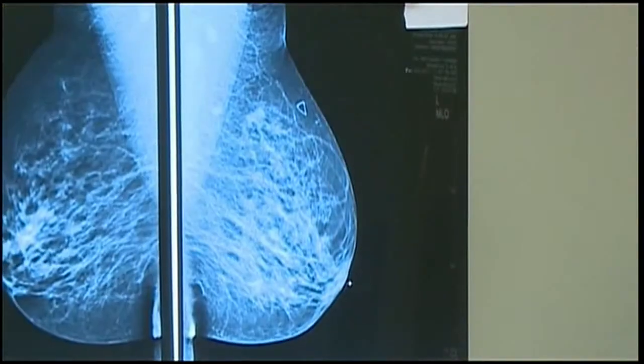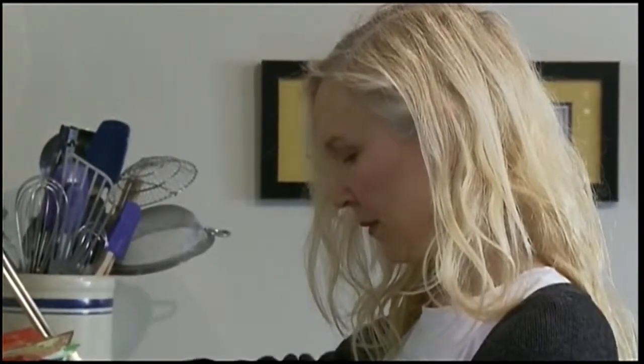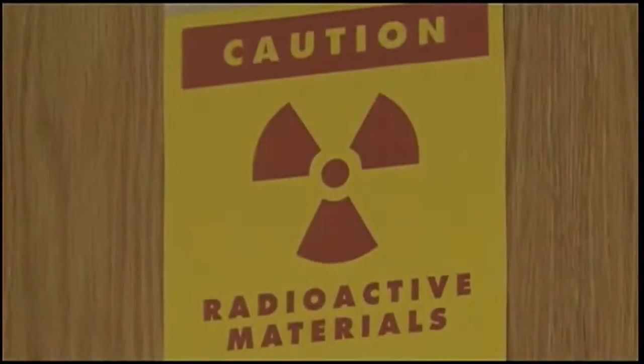Two years ago, Melissa Lisbon was diagnosed with breast cancer. The treatment is effective, but the side effects can be very distressing. You go through surgery and chemo in some cases, and radiation, and sometimes you lose that sense of being a woman.